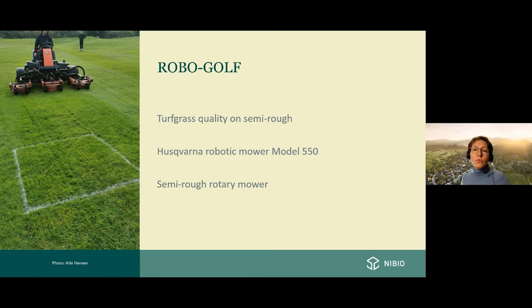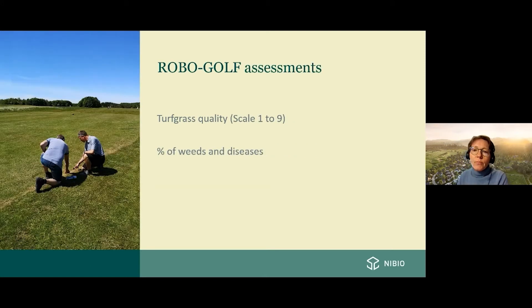Each month from May to October, the course managers evaluated permanent plots of one square meter in each area — both the robotic and the manually mown. They evaluated turfgrass visual quality on a scale from one to nine, where nine is best, and also the percentage of weeds and diseases. Immediately after evaluations, results were reported to me via an app on their cell phones.